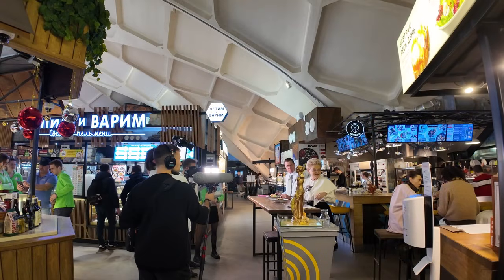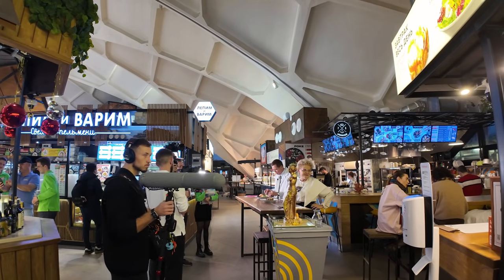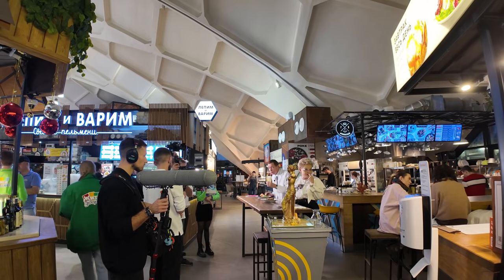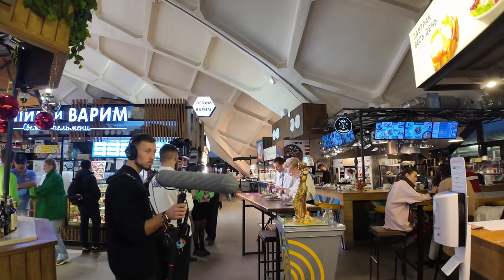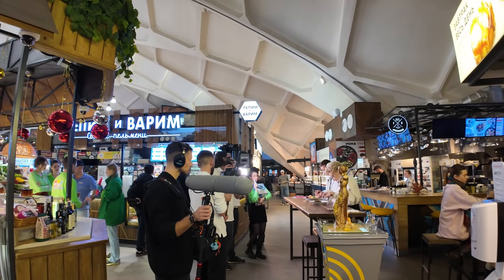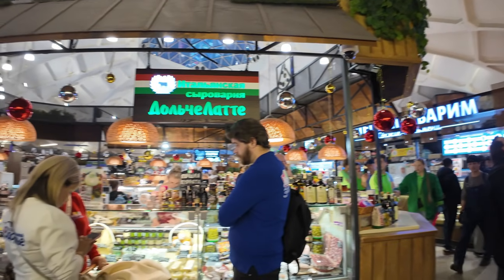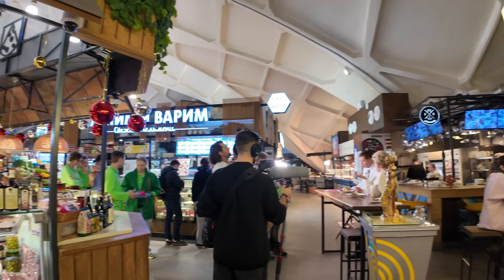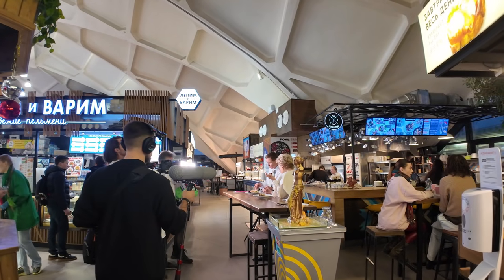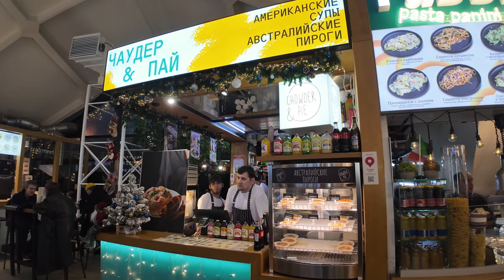It turns out the lady here is making a show about different foods here in the market - it's actually on the first channel of Russia. They're doing some food tasting and there's a lot of people for this event. There must be about 30 people that have come along with her. Perhaps she is a well-known chef or culinary expert here in Russia - if you can let me know in the comments that would be very nice.